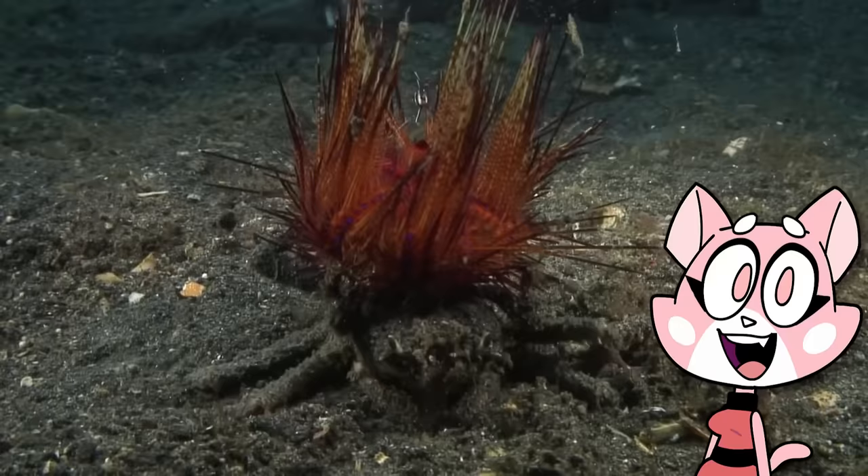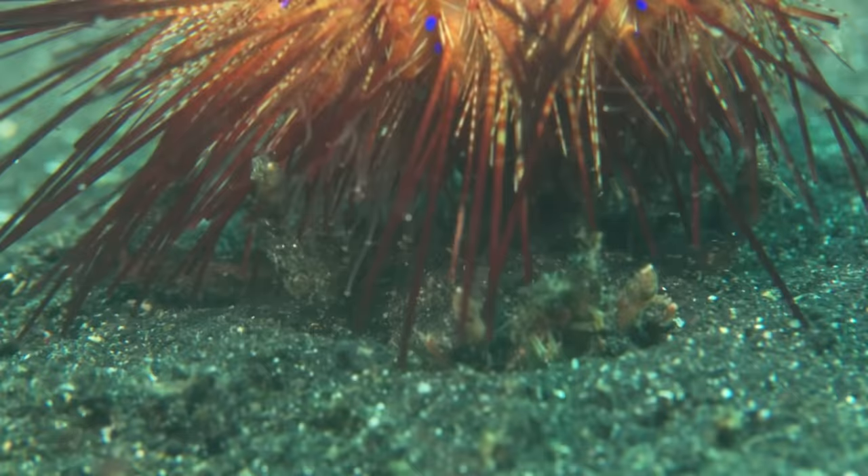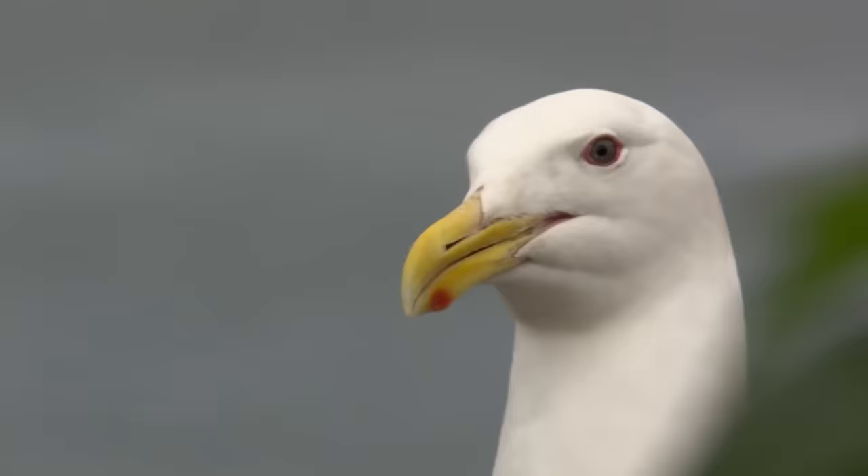They'll use seaweed, algae, coral, shells — anything they can find. Their shells feature tiny velcro-like hairs that they can use to stick these objects to themselves, and sometimes it isn't just for show. These crabs will go out of their way to find things that are toxic to consume, like poisonous seaweed or barbed anemones that will give any animal trying to bite down a sting.